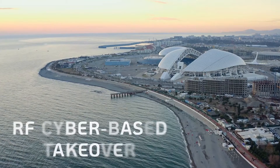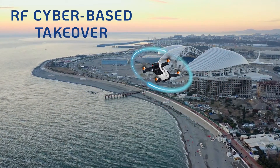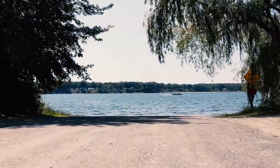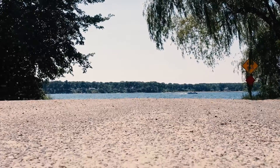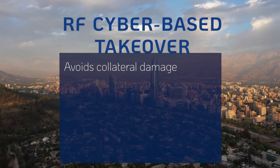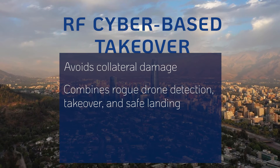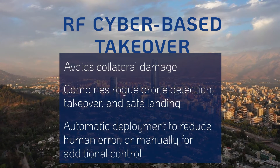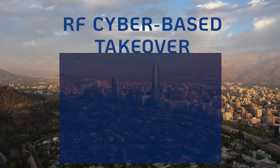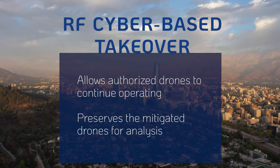Next Generation Radio Frequency Cyber Takeover is an advanced, non-jamming, non-kinetic technology that assumes control over a rogue drone with a precise and short action, directing it to a predetermined route for safe landing. This surgical approach avoids collateral damage and interference with other systems. It seamlessly combines rogue drone detection, takeover, and safe landing, and can be deployed automatically to eliminate human error or manually for maintaining more active human control. RF Cyber Takeover allows authorized drones to continue operating during the mitigation of rogue drones.